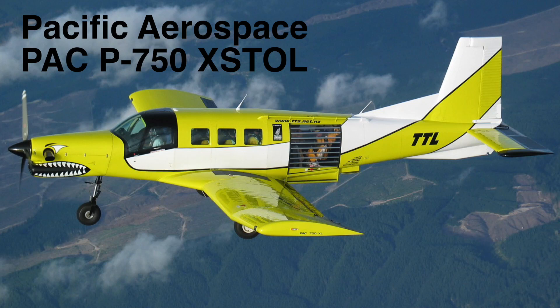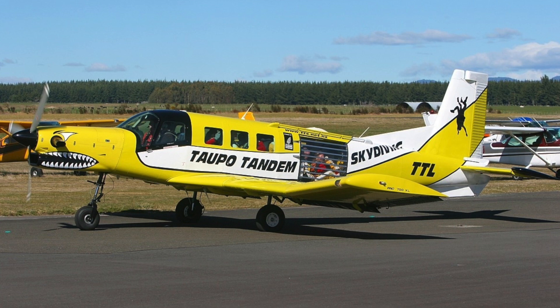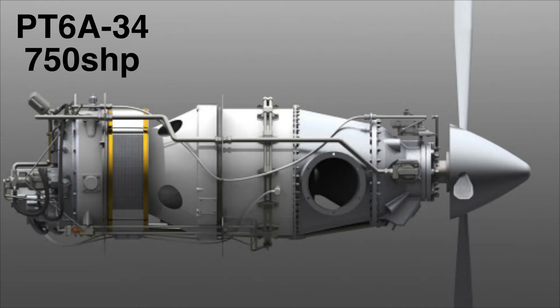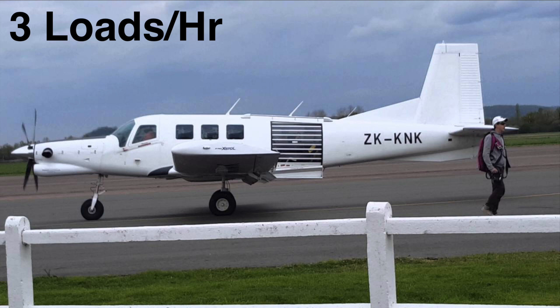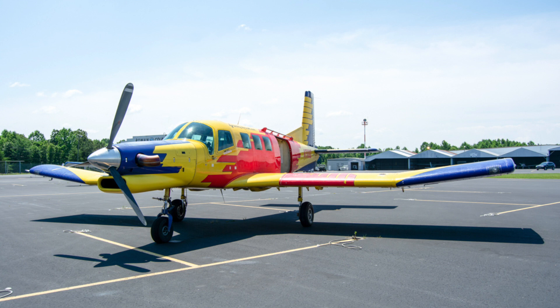Moving on, number eight — the only plane on this list I haven't jumped but have been inside and seen operating. The PAK 750XL is a plane designed specifically for skydiving, or so they say. It has all the ingredients to succeed: it seats 17 skydivers, has the famous Pratt & Whitney PT6A-34 engine with 750 horsepower, and claims to get to 14,000 feet in under 15 minutes. You can probably expect just shy of three loads per hour with an efficient boarding system. Since it's made by our friends in New Zealand, it has big shoes to fill.